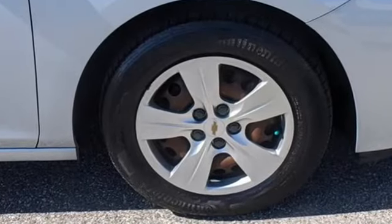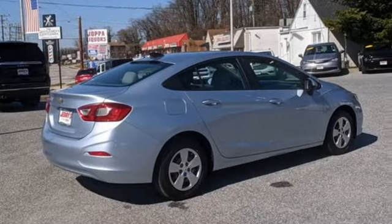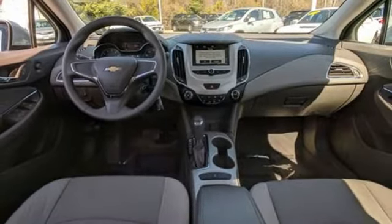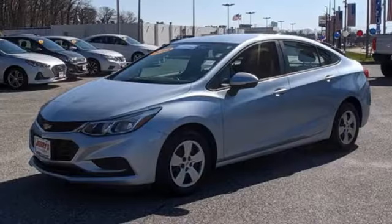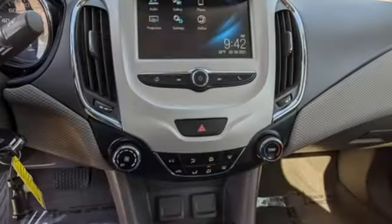Streaming audio, wireless phone connectivity, manual tilting steering column, USB port, manual telescoping steering column, intercooled turbo inline 4-cylinder engine, metallic paint, gas pressurized shocks, and Wi-Fi hotspot.